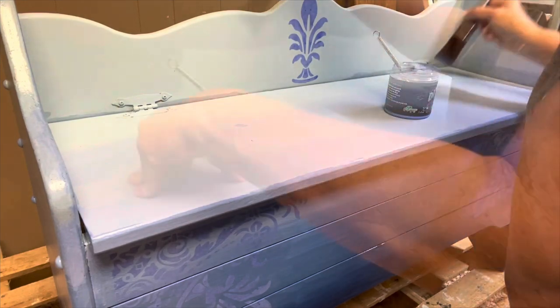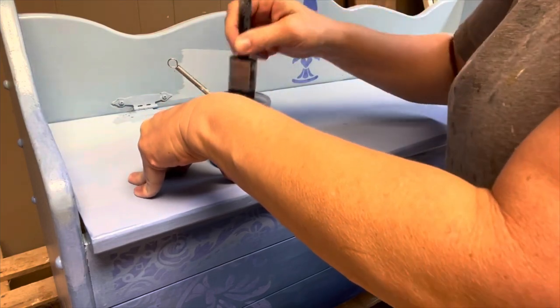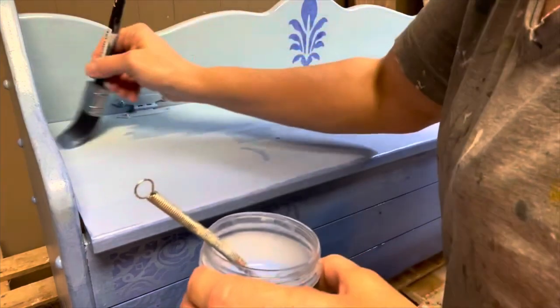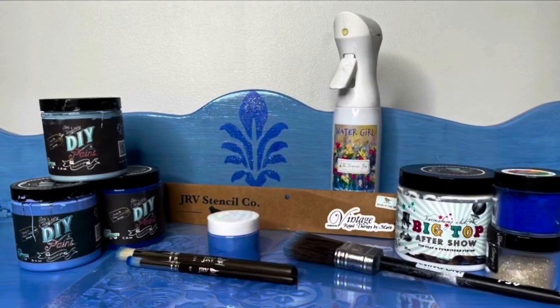When we were all done with her we decided to name her Genevieve. She's beautiful. I just am in love with the blues on this bench.